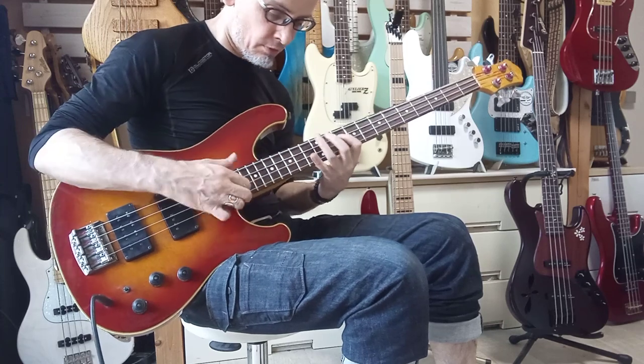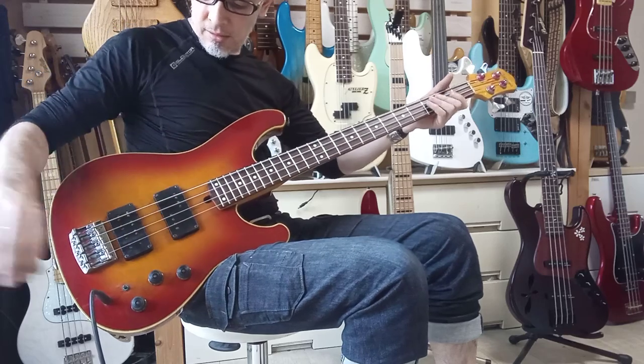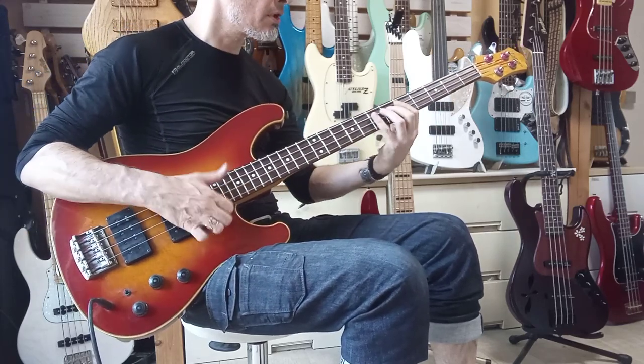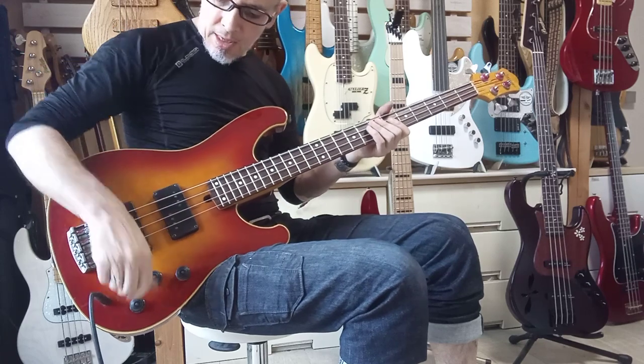Very nice and crisp. Wonderful sounding instrument. And then this is the rear coil — you can hear that it sounds a bit more nasal. And let's go on the rear pickup.